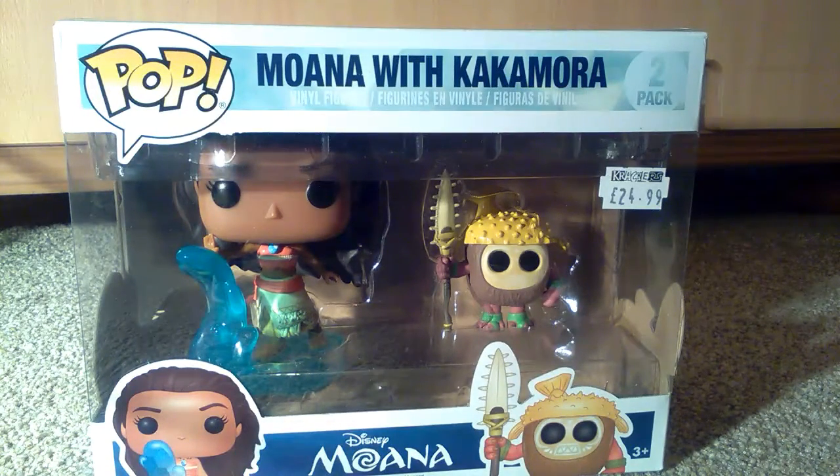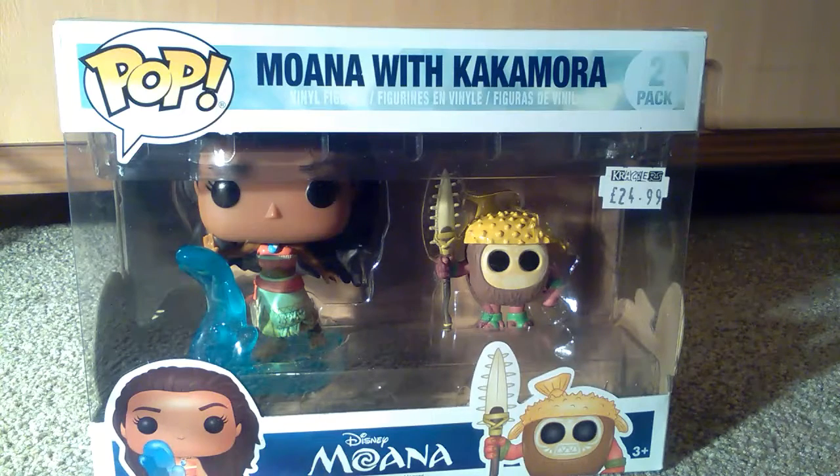Hello and welcome to another episode of GMG News. Today I've got a very special episode for you. I actually have a two-pack — and I don't mean the rapper — this is a two-pack Funko Disney Moana set which was £24, bought at Crackers in Taunton Somerset, Bath Place. I'll put a little description of the shop in the description of this video.